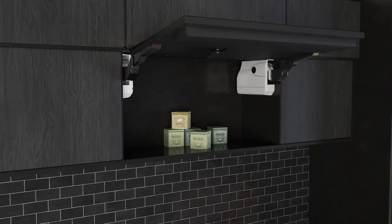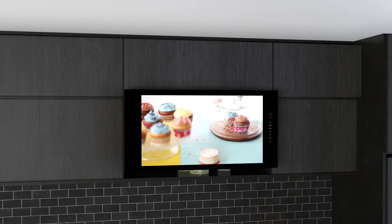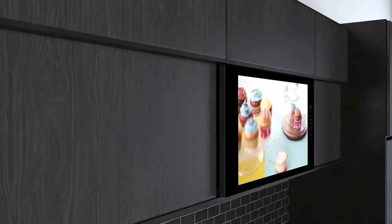The TV is installed instead of the facade, so the place behind the TV can be used for storage. You can buy TVs on our official website aveselectronics.com.